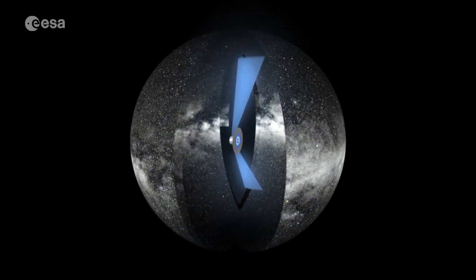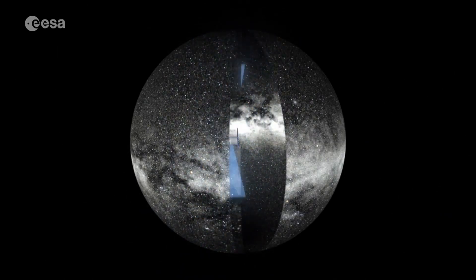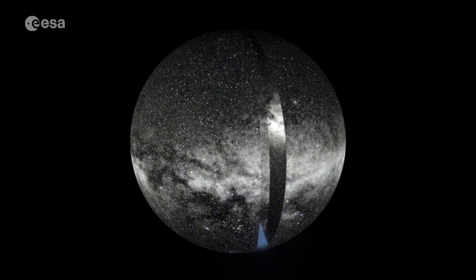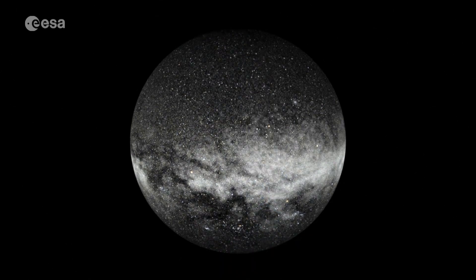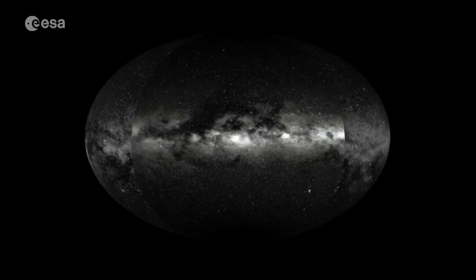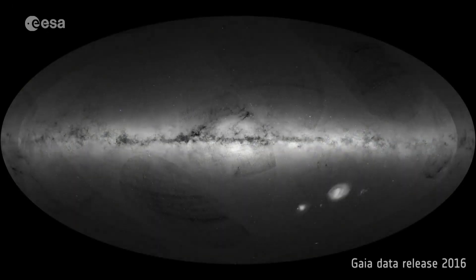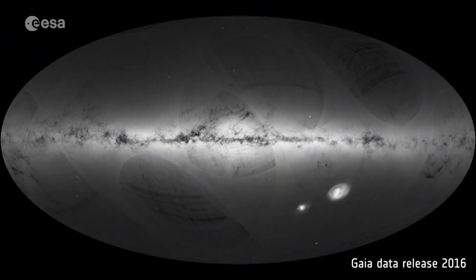In order to better understand the Milky Way, its past and its future, the Gaia spacecraft has been surveying the skies since 2014, and it will make up to 70 observations on average for each star over the five-year mission. The first data release in 2016 charted one billion stars, but only included the distance and motions for two million.